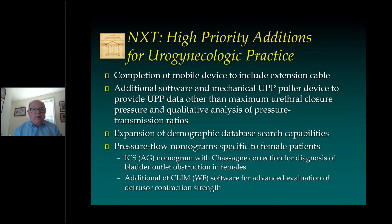I want to go over what I think are some high priority additions for urogynecologic practice. The first is completion of the mobile device to include the extension cable, additional software, and a mechanical UPP puller to provide additional UPP data. I think they need to expand their demographic database search capabilities. I also think there is a need for pressure flow nomograms specific to female patients — including the ICS or AG nomogram with the Shersonia correction for diagnosis of bladder outlet obstruction in adult females, as well as addition of the CLEM software for advanced evaluation of detrusor contraction strength. Thank you very much for your time and good luck using the NXT platform system for urodynamic testing.